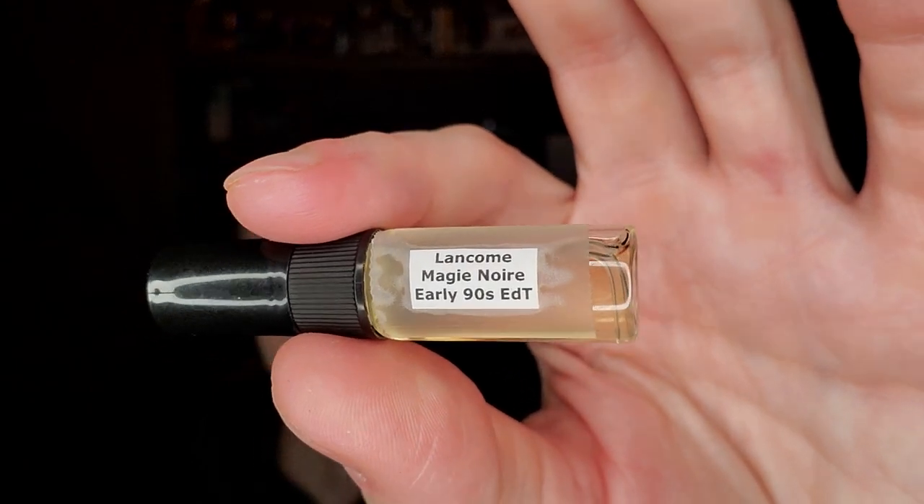Lancome Magie Noire, early nineties EDT. That's been on my hit list to talk about for a long, long time. Magie Noire EDT — this is one of the most famous orientals of all time from 1978. Notes: black currant, hyacinth, bergamot, raspberry, honey, iris, jasmine, lily of the valley, narcissus, tuberose, ylang-ylang, oriental rose, patchouli, vetiver, civet, castoreum, musk, oak moss, and benzoin. I think I'm going to really like that. Perfumer is Gérard Goupy. Magie Noire is a legend in the perfume world.